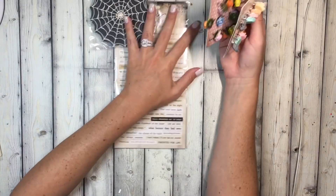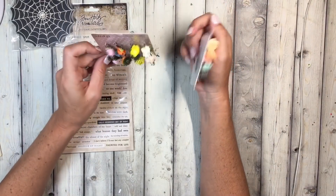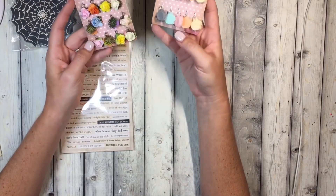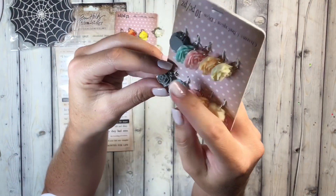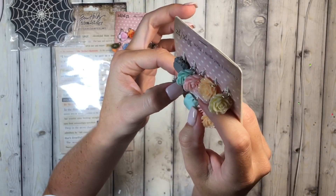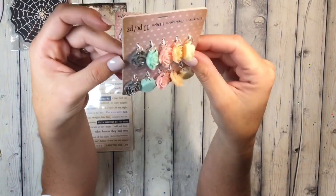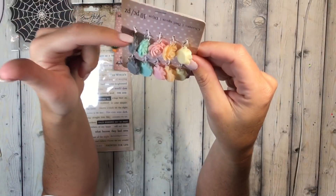These guys were 40 or 50% off and they were by the register where the jewelry section is. They already have the little hole and the little loop ring on them, so these will be cute to add to paper clips and tassels and stuff because the dangle is already on there for you.